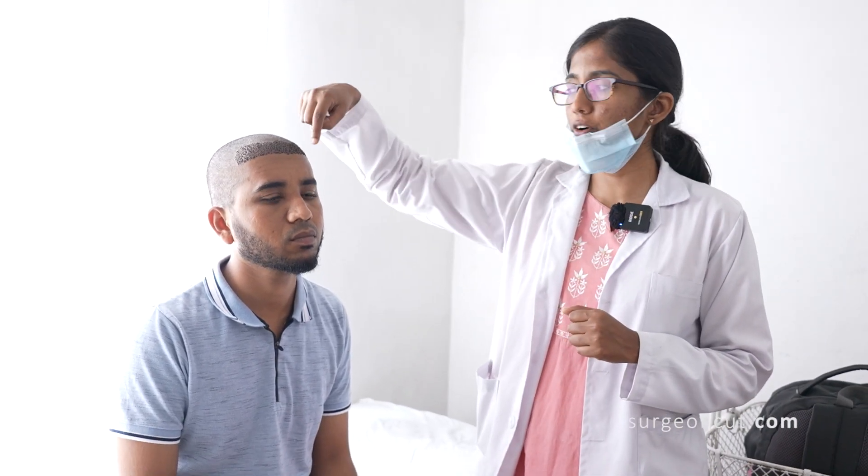Here we are with a patient who is going to undergo a rhinoplasty surgery today. As you can see, these are hair follicles - the grafts which we have implanted almost three days back. Although you are planning for multiple surgeries, it is possible along with a hair transplant.